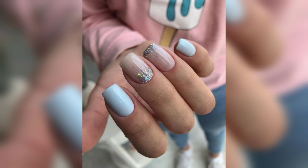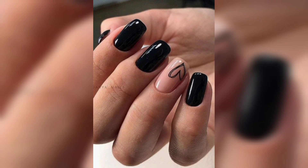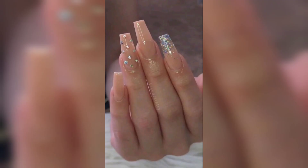The last one is gel nails. Gel nails are a popular choice because they are durable, glossy, and easy to maintain. So these are some popular trends of this year. Keep in mind that these are general trends and the best nail style for you depends on your personal preference and lifestyle.